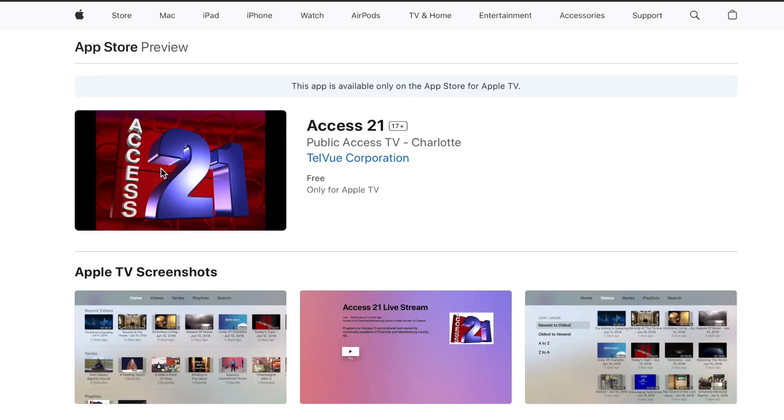To find Access 21 on Apple TV, go to your Apple TV app store and download it from there.